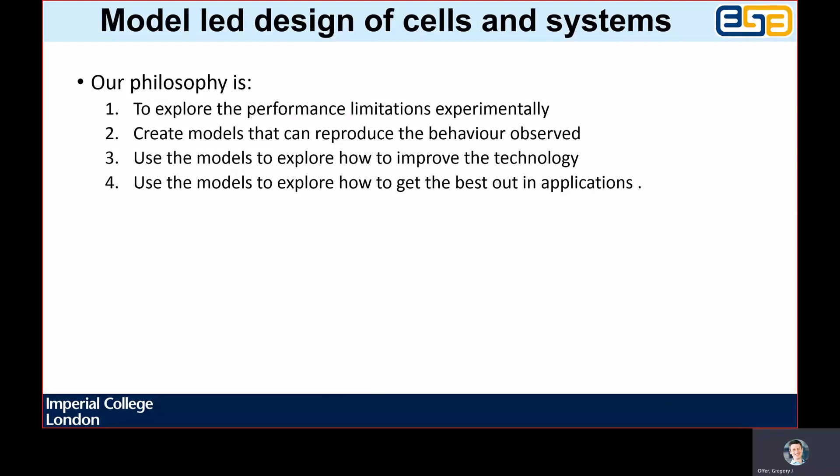Our philosophy is to have a solution-orientated approach, which means that in order to model an electrochemical system, we first must have observed some behaviour that needs explaining. Our research is therefore always experimental data-driven. We then seek to create models that can explain the phenomena, seeking to understand the simplest model possible and therefore only including the science necessary.